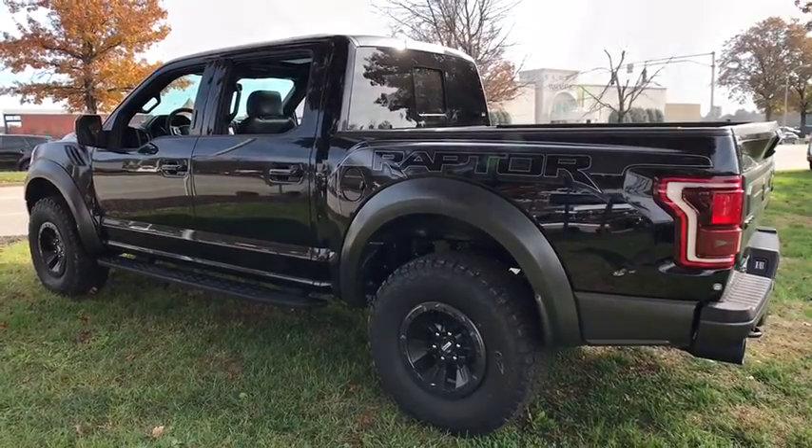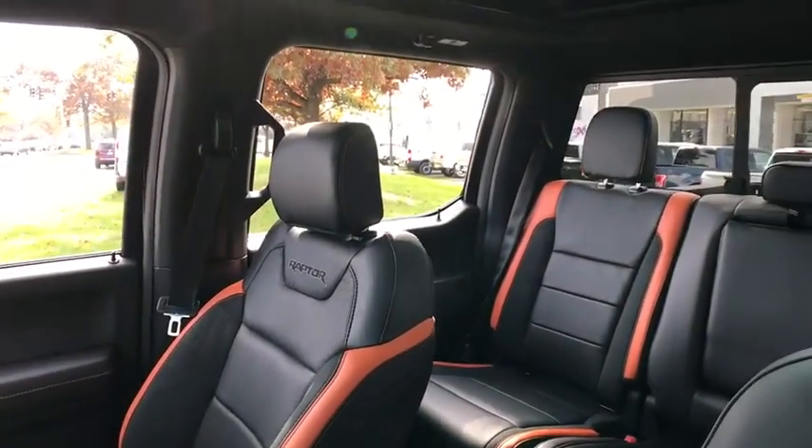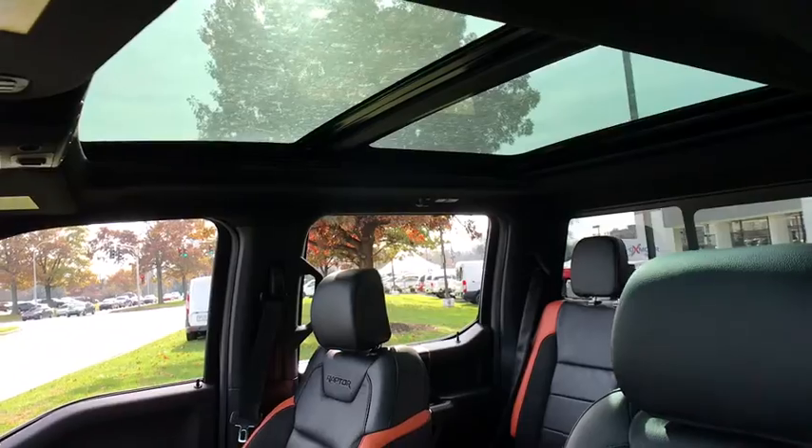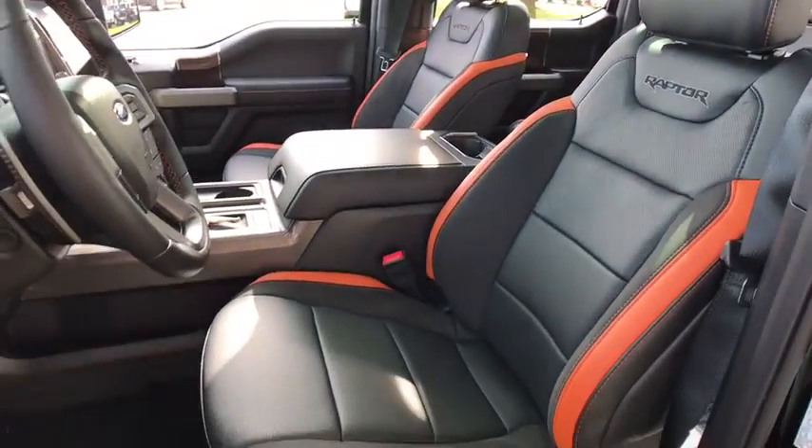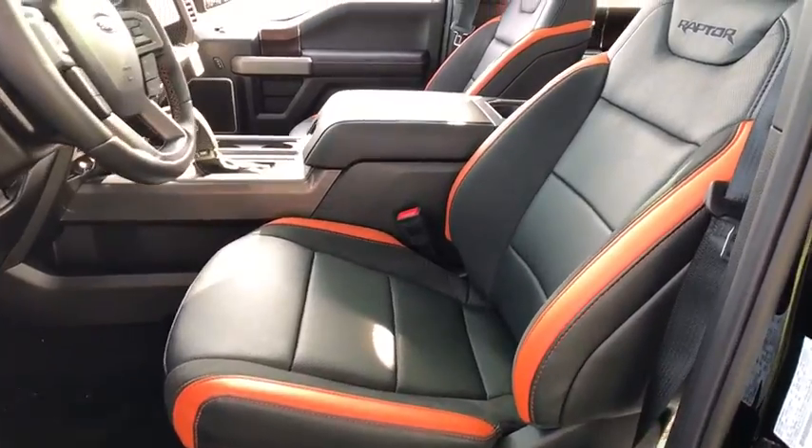Aluminum wheels, cruise control, floor mats, four-wheel drive, four-wheel disc brakes, auto-dimming rear view mirror, rear defrost, AM-FM stereo radio. Come take a test drive today.